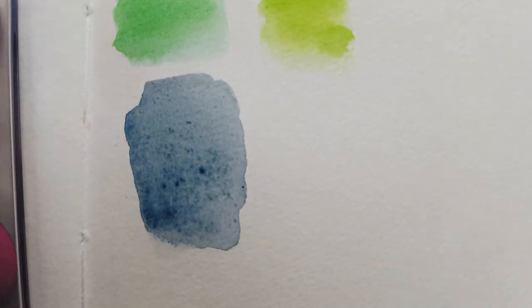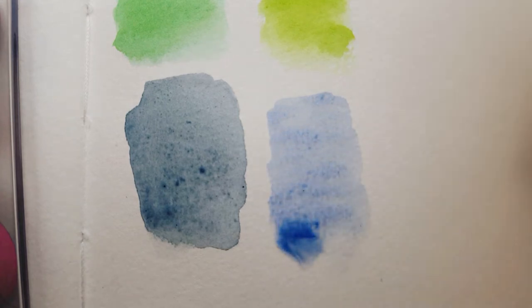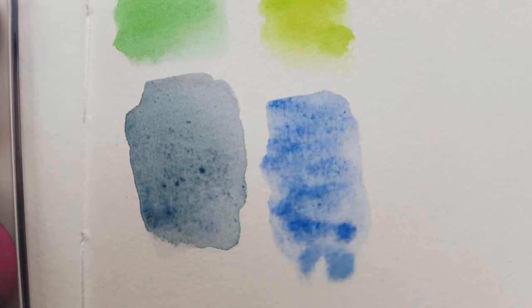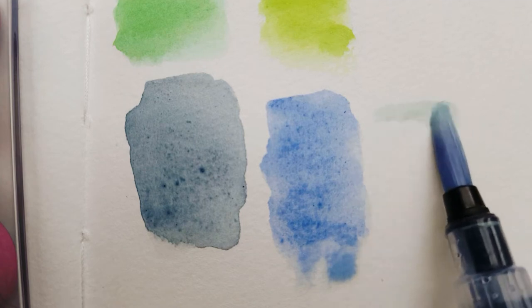There are so many thoughts going through my head right now. I've only had these paints for about a week and it's been such a huge topic. Basically, this is a life-changing discovery for me, because I think this is something I'm going to have to dedicate my life to — and honestly, I will do it with pleasure.